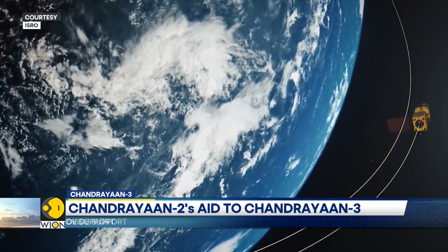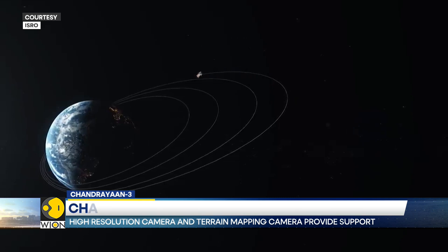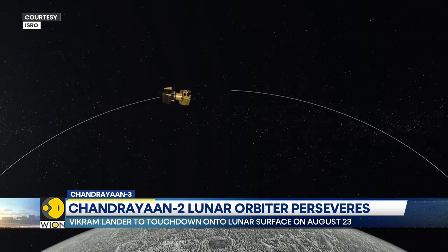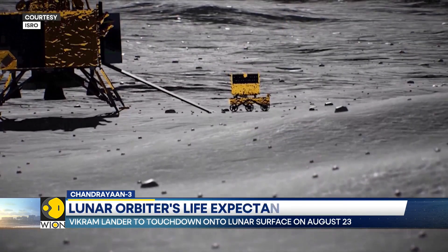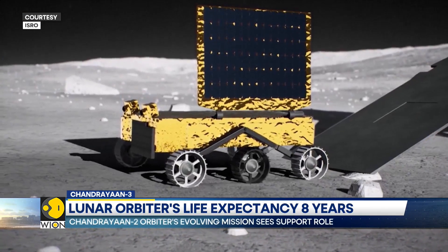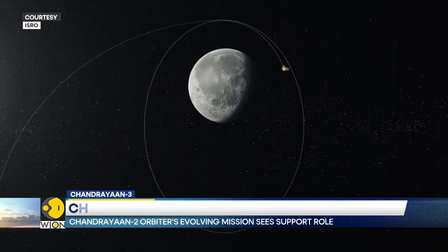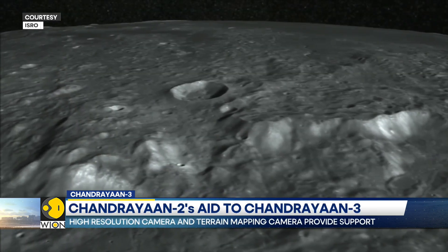While the Pragyan rover is exactly the same as its predecessor, the Vikram lander of Chandrayaan-3 has incorporated all lessons learned from CY-2. This time around, the Vikram lander is made heavier, made more robust, and its software and sensors have been improved. Its landing legs have been reinforced, while the previous mission's lander had five engines — this time around, there are only four engines.